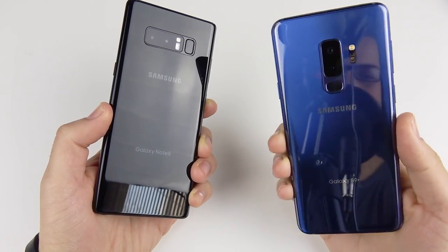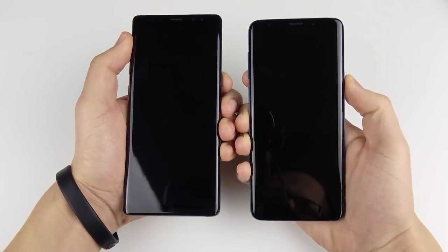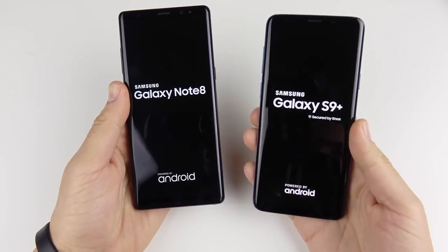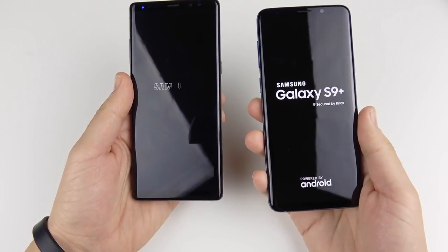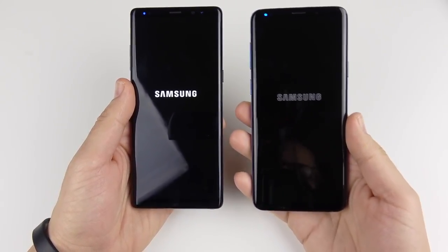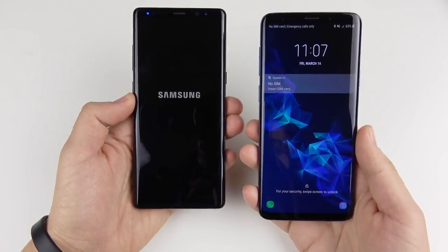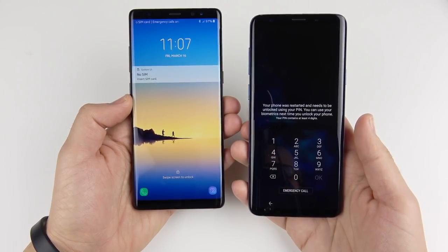Samsung Galaxy Note 8 versus Galaxy S9 Plus speed test. We begin with a boot-up test. On paper, the S9 should be quicker — it has a Snapdragon 845 versus the 835 in the Note 8, and 6 gigabytes of RAM. The Note 8 jumped ahead on the Samsung logo, but the S9 Plus reached the home screen first by quite a bit.